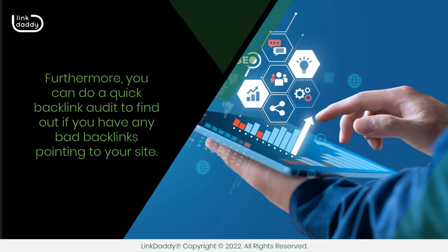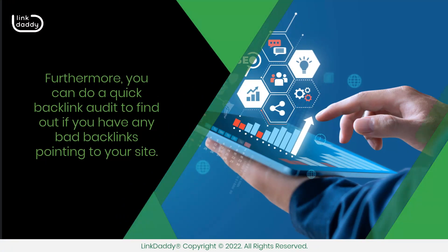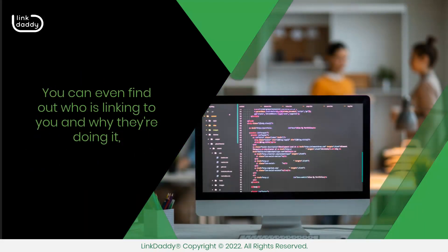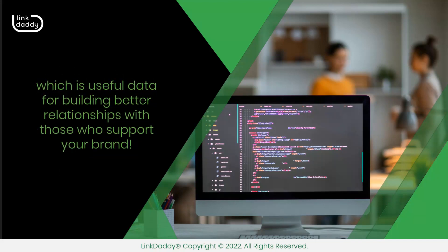Furthermore, you can do a quick backlink audit to find out if you have any bad backlinks pointing to your site. It involves analyzing the links pointing to your site and looking for ones that might be harmful or causing problems in search engines' eyes. You can even find out who is linking to you and why they're doing it, which is useful data for building better relationships with those who support your brand.